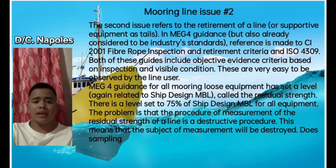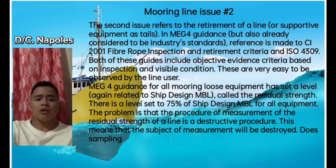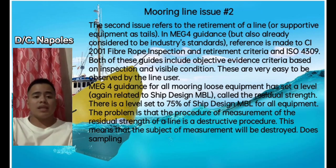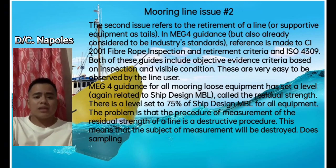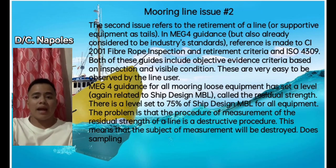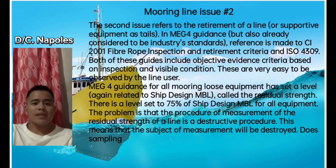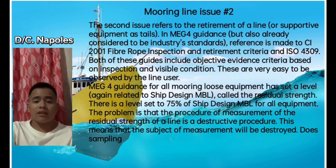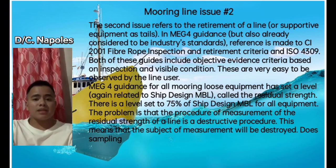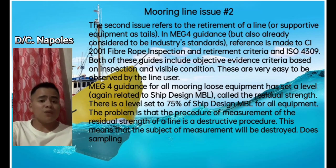Mooring line issue number two refers to the retirement of a line or supportive equipment such as tails. In MEG4 guidance, already considered to be industry standard, reference is made to CI 2001 Fiber Rope Inspection and Retirement Criteria and ISO 4309. Both of these guides include objective evidence criteria based on inspection and visible condition, which are easy to observe by the line user. MEG4 guidance has set a residual strength level of 75% of MBL for all equipment. The problem is that the procedure for measuring residual strength is a destructive procedure, meaning the subject of measurement will be destroyed.